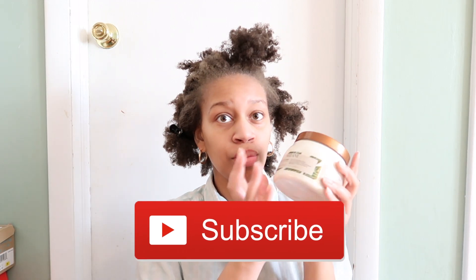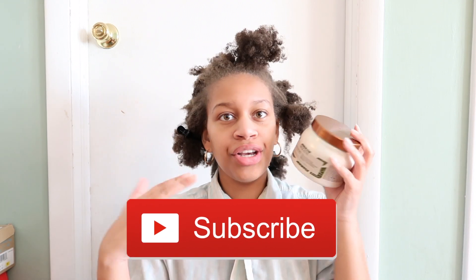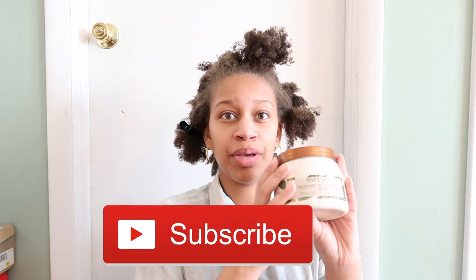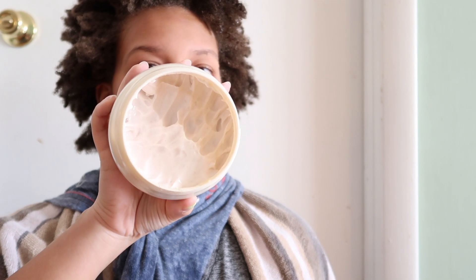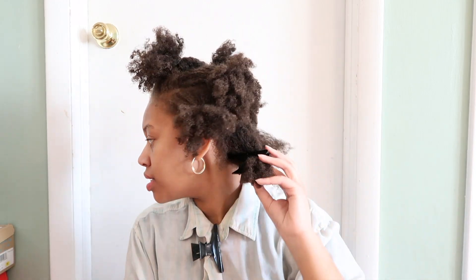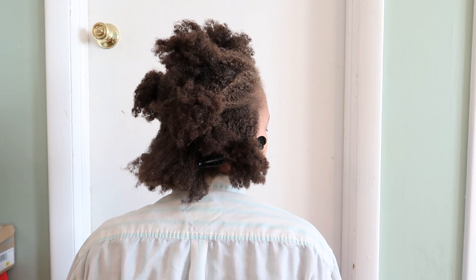Mizani is a professional brand, so since this clay mask is formulated — I figured, plus I really wanted to try it out. I've always been a Mizani girl, if I'm going to be honest with you guys. So this is what the mask looks like: a 16.9 ounce jar. It's infused with coconut, olive, and marula oils. This is what my hair looks like — I just got out of a protective style, but since the mask is cleansing, that's why I'm going to do it on dirty hair.